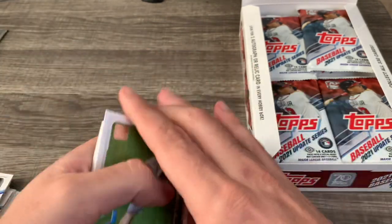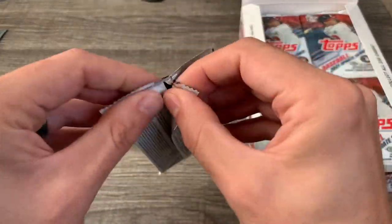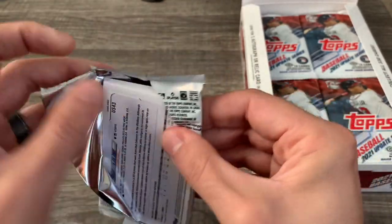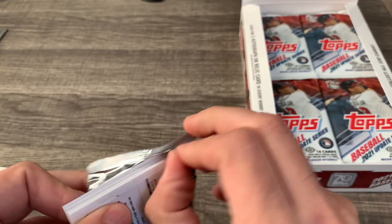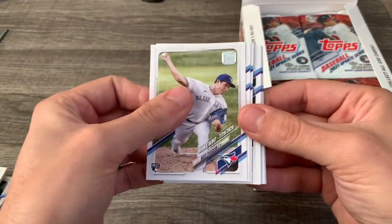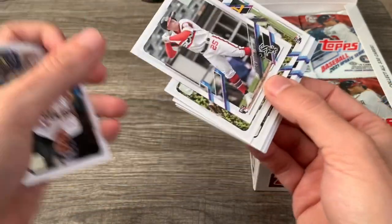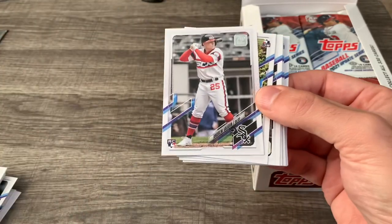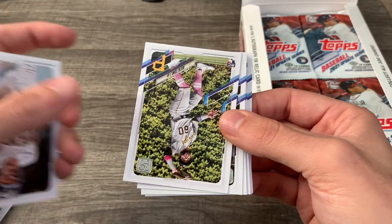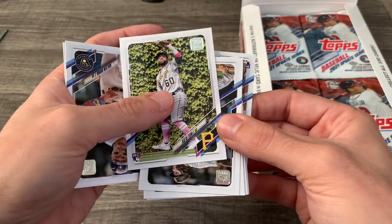Tyler Ivey. It kind of stinks that Ronald Acuna wasn't in the World Series and was injured. I don't know if that affects his value, but it's interesting that they could win without him. There's our Andrew Vaughn rookie card — that's a good one, putting it aside. I don't even know if I've seen that one before.